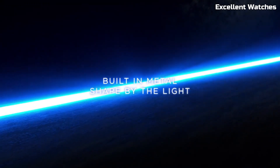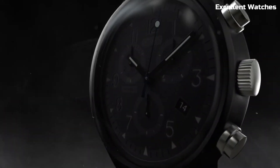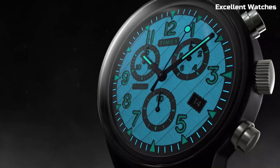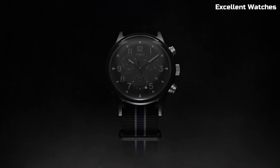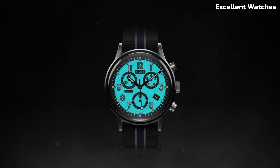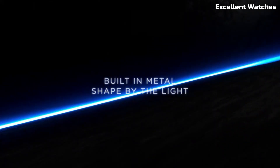It combines history, functionality, and style in one timepiece, making it a timeless addition to your watch collection. It's a rugged yet stylish watch designed for the modern adventurer. Its military-inspired design, coupled with durable stainless steel construction, exudes toughness and reliability.